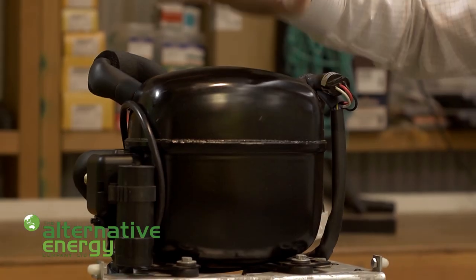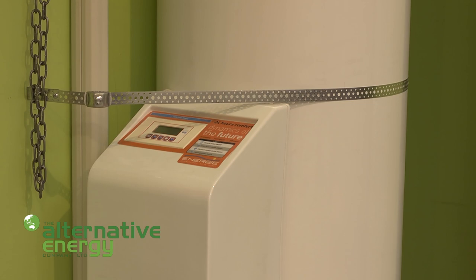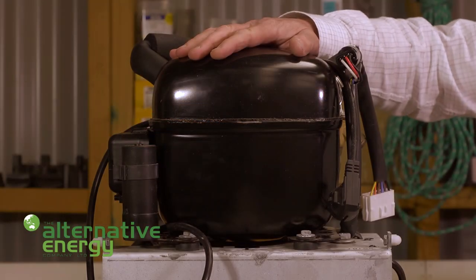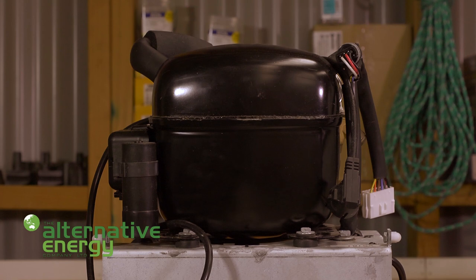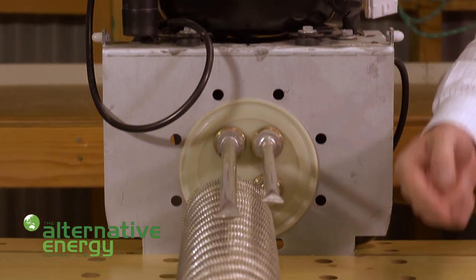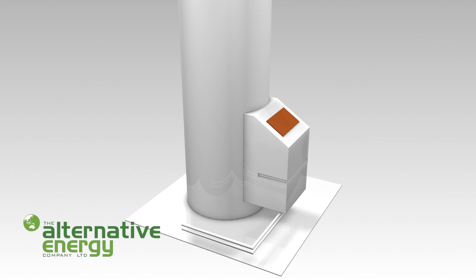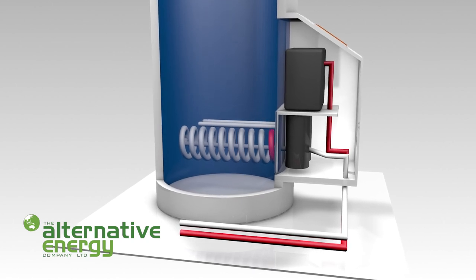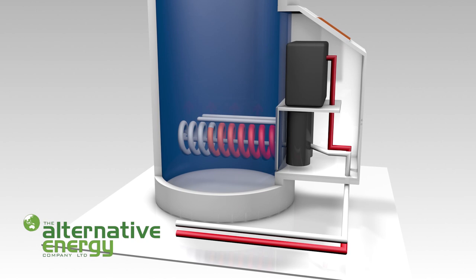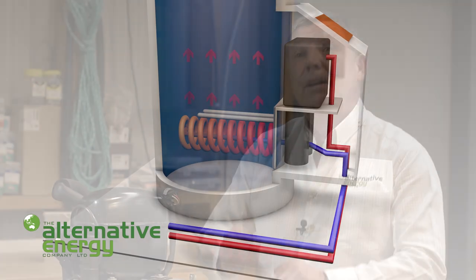This is a compressor, and it's actually attached to the outside of the cylinder but concealed in a box with an electronic control panel on the top. The compressor is there because the hot gas from the panel comes down to the compressor, which compresses the gas, giving off even more heat. That heat travels around this heat exchanger, which is actually inside the cylinder. The hot gas travels around this cylindrical coil and gives off its heat to the water surrounding it in the cylinder. In doing so it cools, condenses — condensation gives off heat — goes back to a liquid, goes back to the panel, and the whole thing starts again.